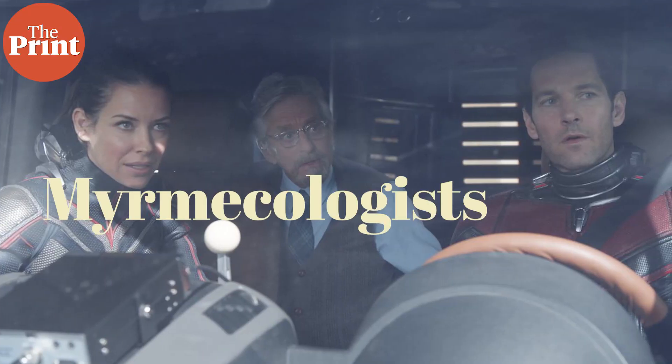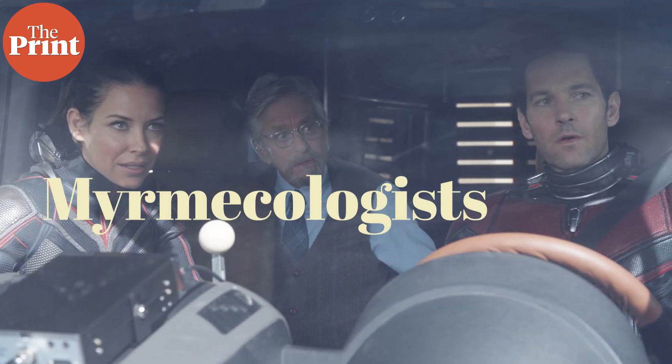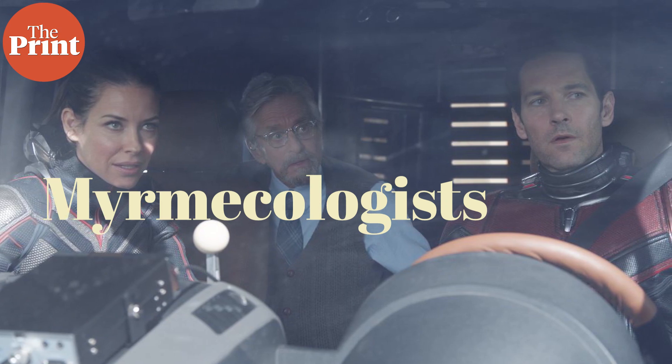With ants and their eusociality, the advantage is the efficiency with which they carry out tasks, including nest building. There are complex processes involved, like routing, swarm intelligence, and other forms of optimization, which have also been an inspiration for multiple machine learning and operations research processes.